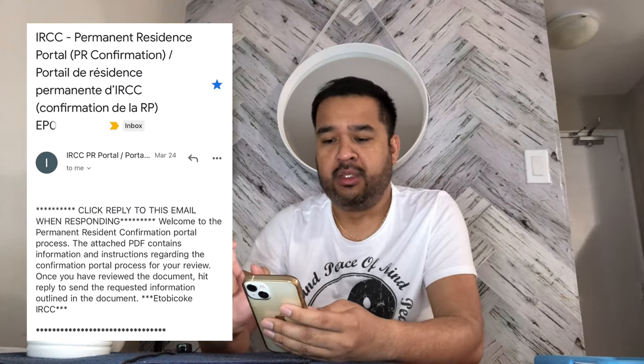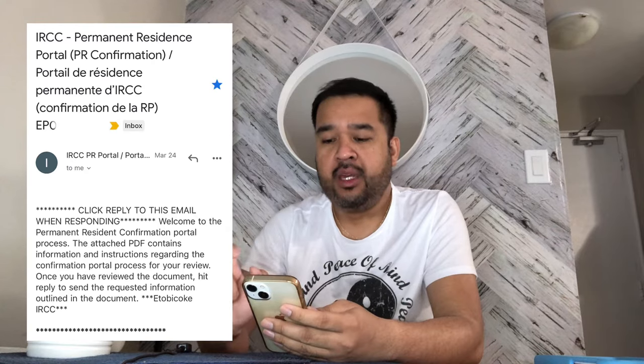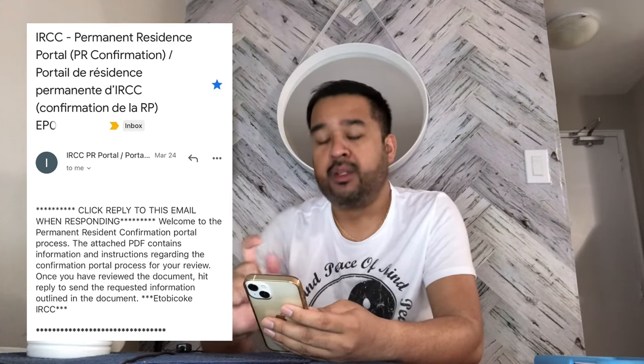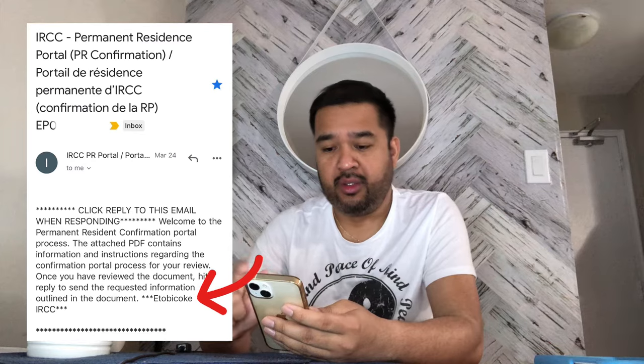Inside the email, there is a simple note: 'Welcome to Permanent Resident Confirmation Portal Process. The attached PDF contains information and instructions regarding the confirmation portal process for your review. Once you have reviewed the document, hit reply to send the requested information outlined in the document.' At the bottom, you will see which office sent it to you.